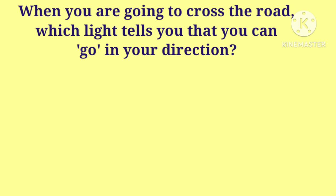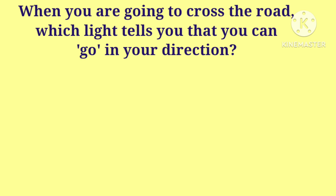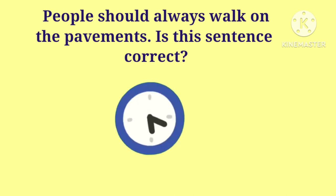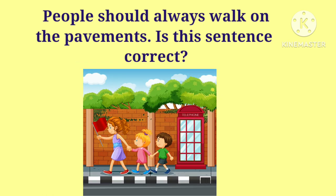When you are going to cross the road, which light tells you that you can go in your direction? Yes, it is the green light. People should always walk on the pavement — is this sentence correct? Yes, it is correct. People should always walk on the pavement.